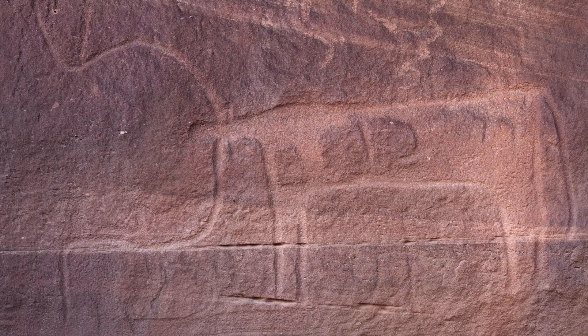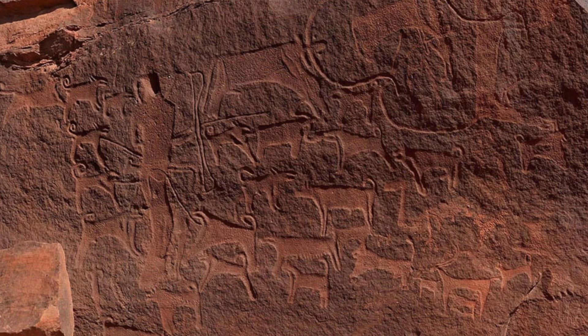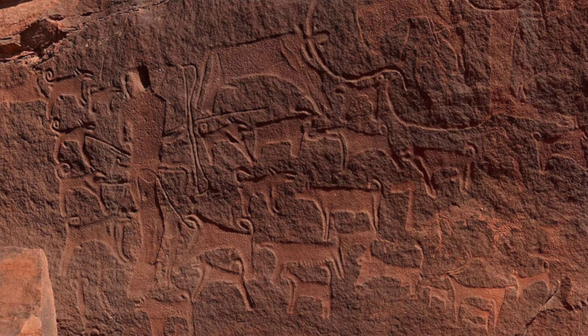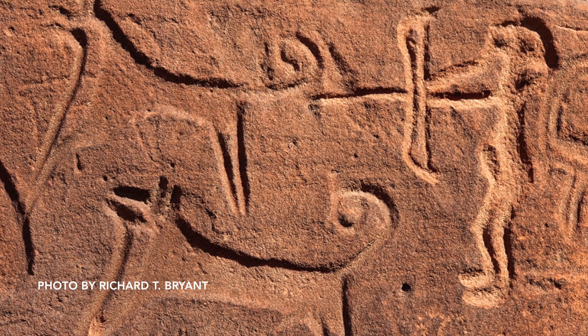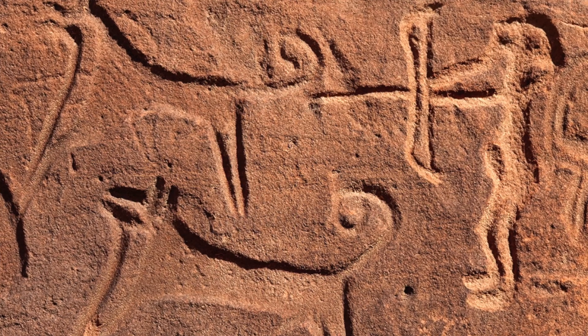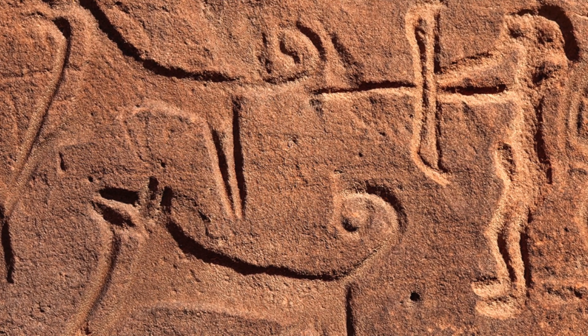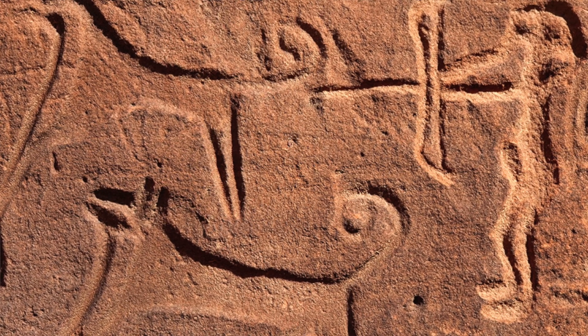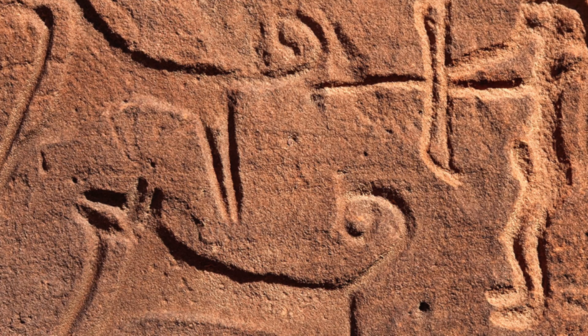I'm a zooarchaeologist who all my life has studied the animal bones from archaeological sites, and now I'm looking at their depictions in art. It's a lot of fun for me because I can see details like, for example, I can see that they use the Canaan breed of dog — it's unchanged to today. It has spiked ears and a very curly tail and a white face and breast, depicted in the rock art.